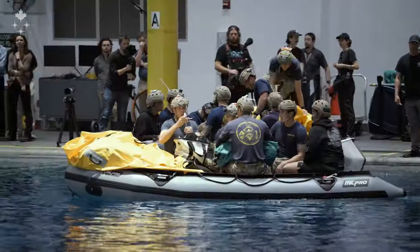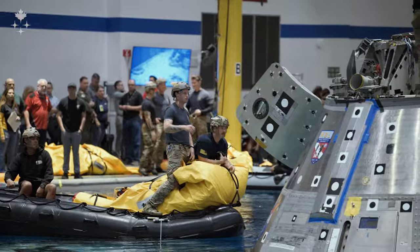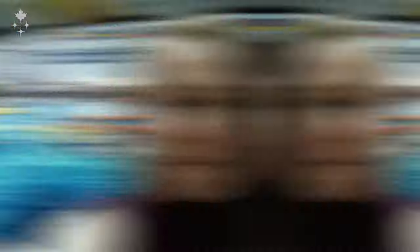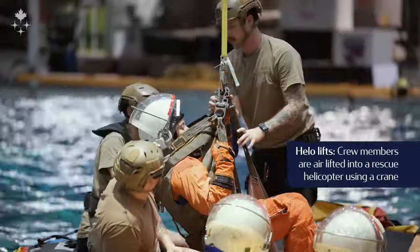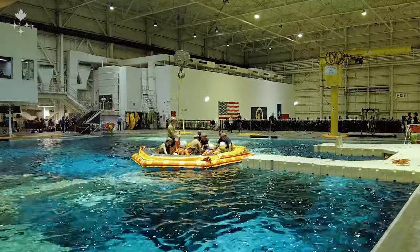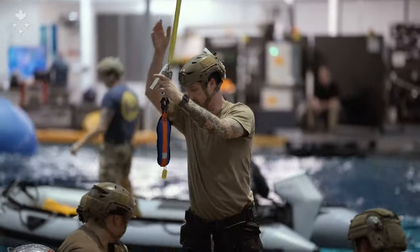Here you can see the search and rescue forces — U.S. Navy — with some boats approaching the capsule. Behind me, you can see that the crew has egressed the capsule, and they're practicing Gila lifts on the crane. We are lucky enough to have this incredible facility at the Neutral Buoyancy Laboratory, where we can mock all of this up and practice.